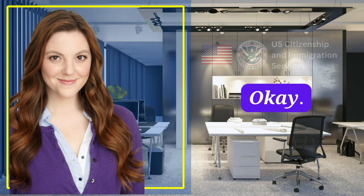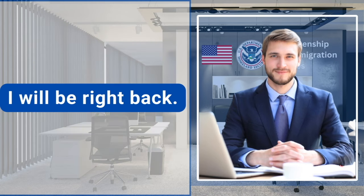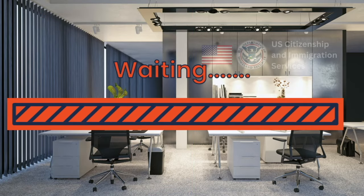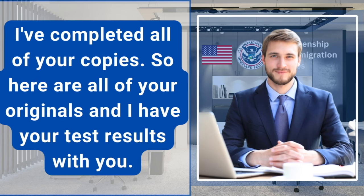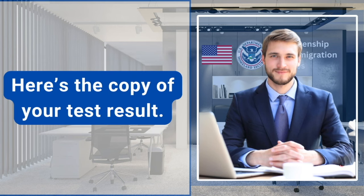Just give me one minute. I need to run a quick background check and copy all of your documents. I will be right back. Sure, not a problem. Thank you for your patience. I've completed all of your copies. Here are all of your originals and I have your test results. Congratulations. You have passed the interview. Here's the copy of your test result.